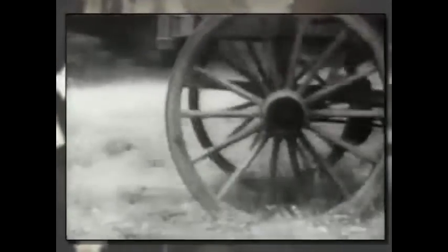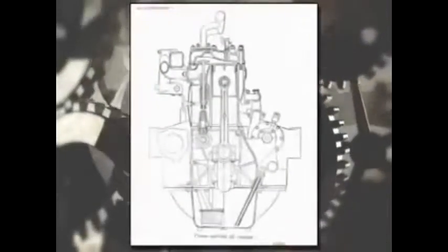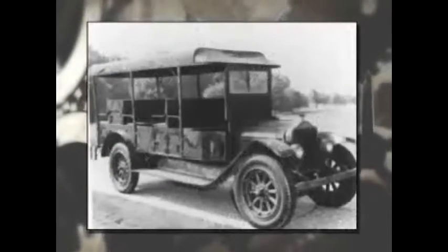For a millennium, wheeled vehicle transportation had changed little from ancient times. The invention of the internal combustion engine revolutionized wheeled transportation, taking it from animal-drawn wagons to gasoline and later diesel-powered trucks. This revolution increased both the speed and cargo capacity of wheeled vehicles.